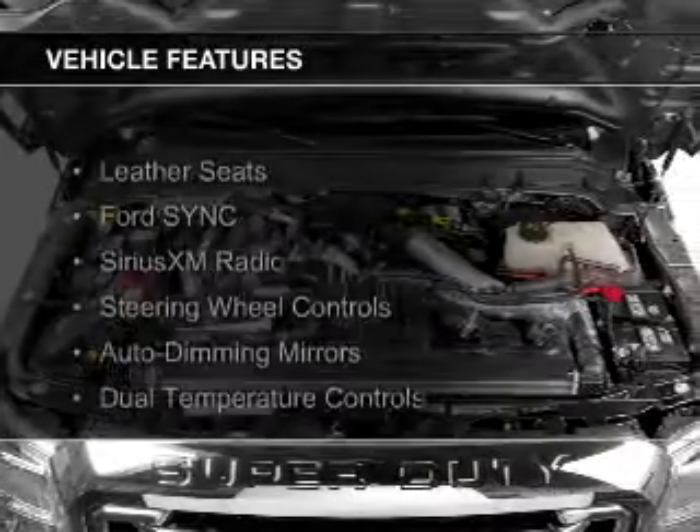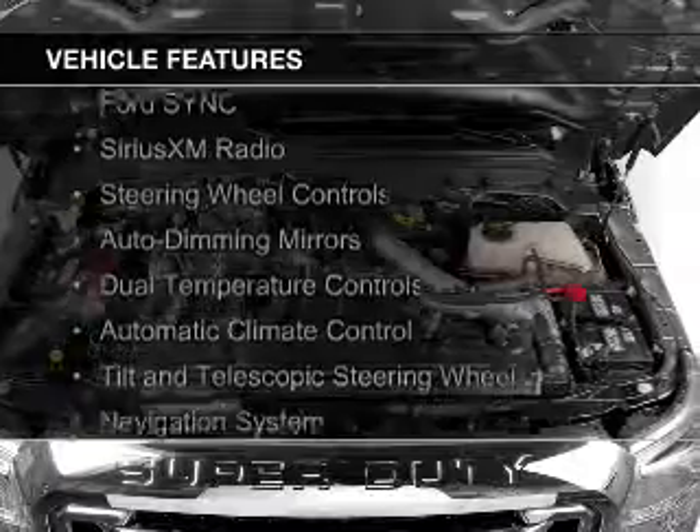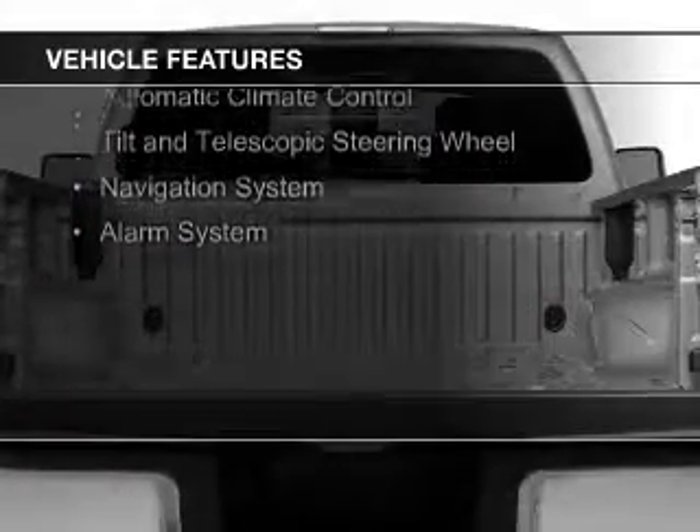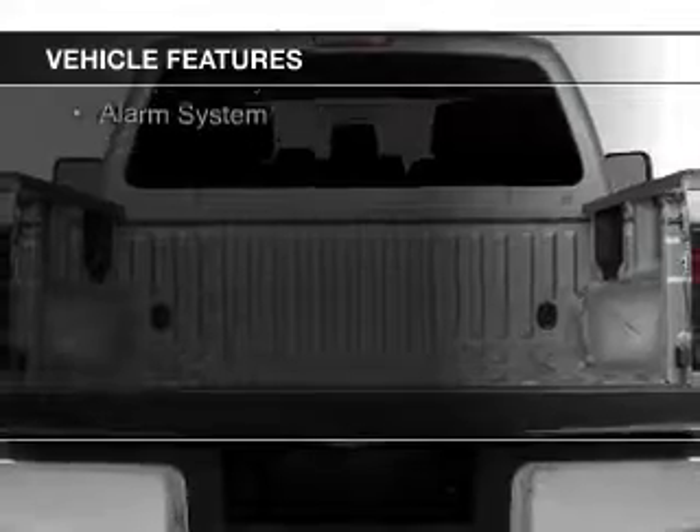The features include leather seats, Ford Sync voice activation, Sirius XM satellite radio, steering wheel controls, and auto dimming mirrors.